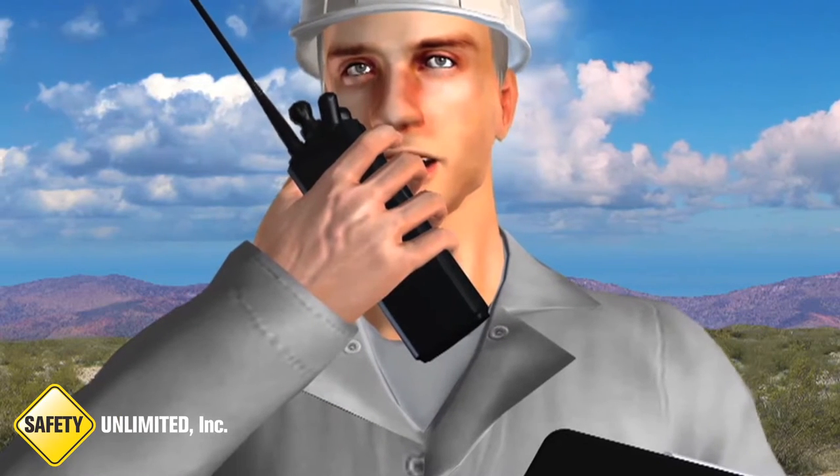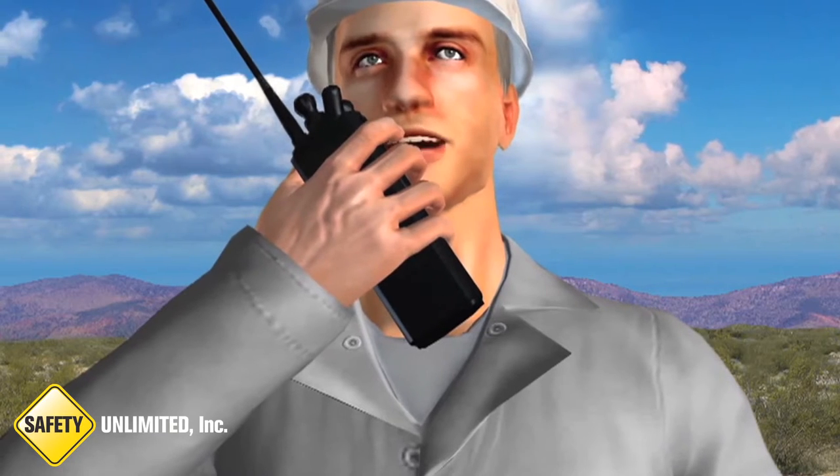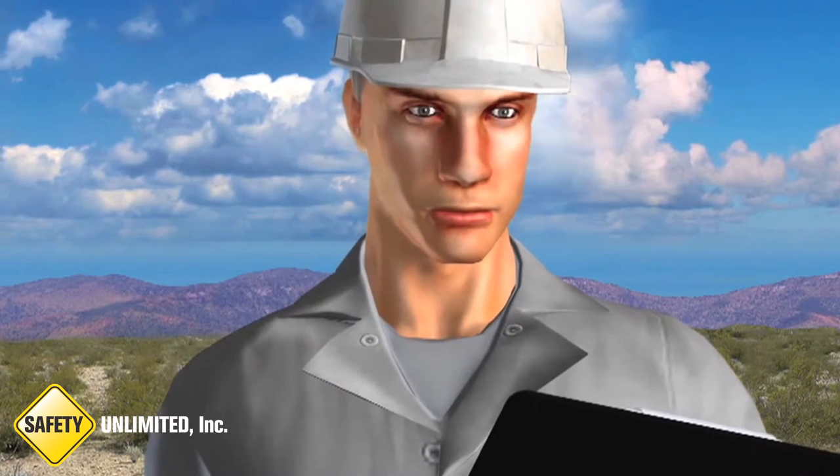Control room, this is Bob. Be advised, we've secured the area around the chemical building. Can you go ahead and silence the alarm? Copy that.